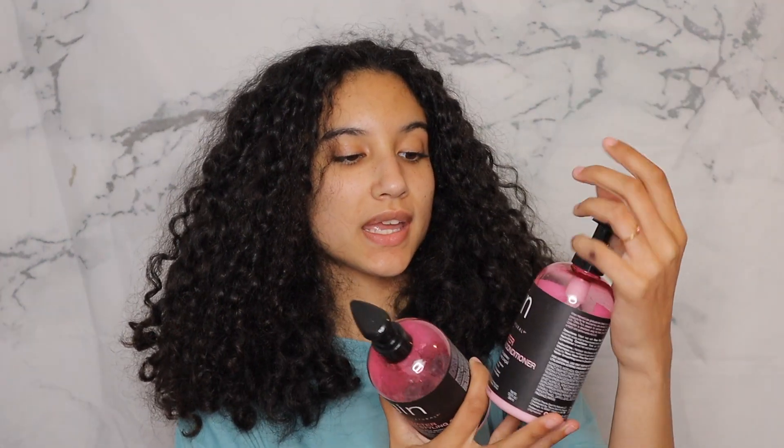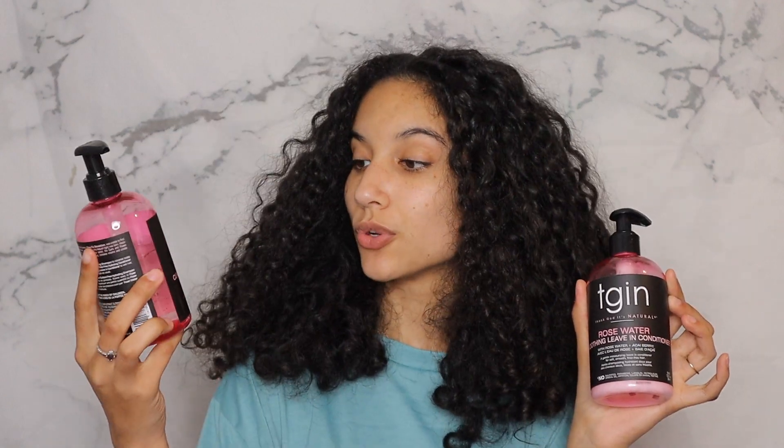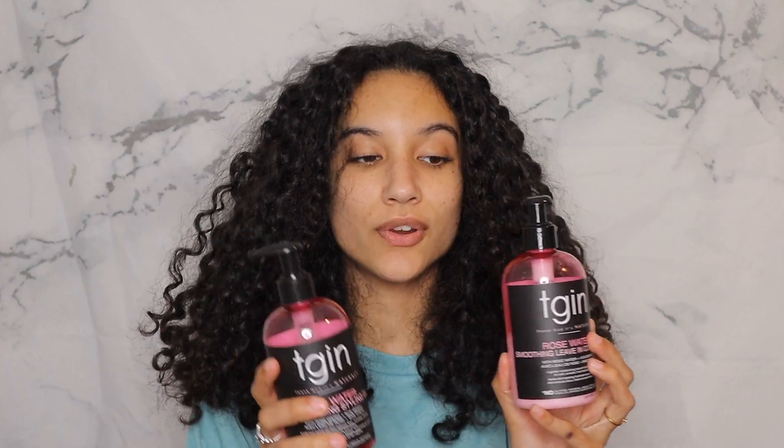This is just a precautionary measure. The products I'll be using to refresh my hair today are the TGIN Rosewater Smoothing Leave-In Conditioner and the TGIN Rosewater Curl Defining Styling Gel. I haven't used these products in literally forever. For my last wash and go I used the Camille Rose Curl Maker, and before that I had used the Miel Moisture RX Moisture Butter in my hair.